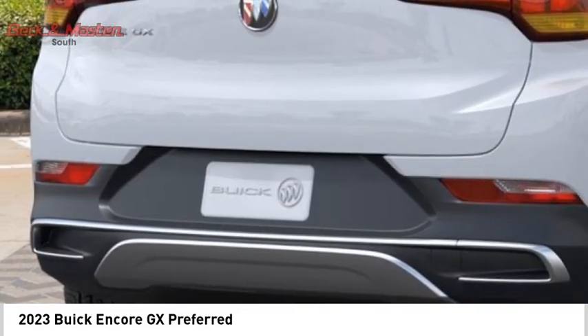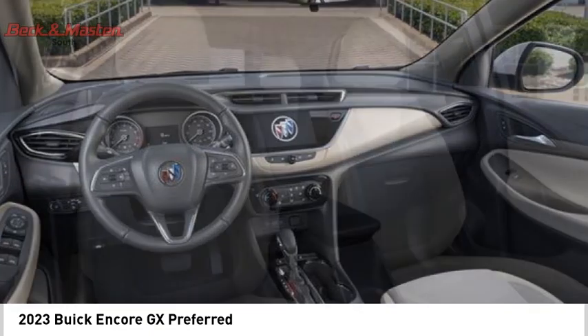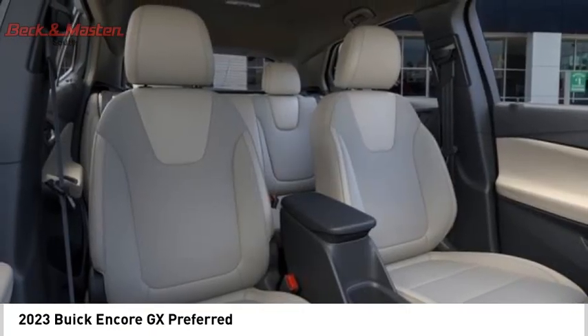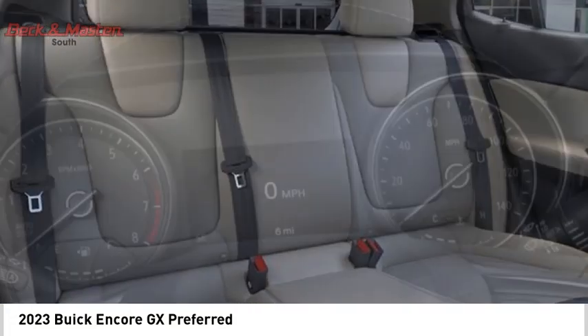Airbags, front knee airbag, audio, internet radio, Pandora, audio radio, and touchscreen display. A vehicle like this doesn't come along every day. Come in and get it before someone else does.